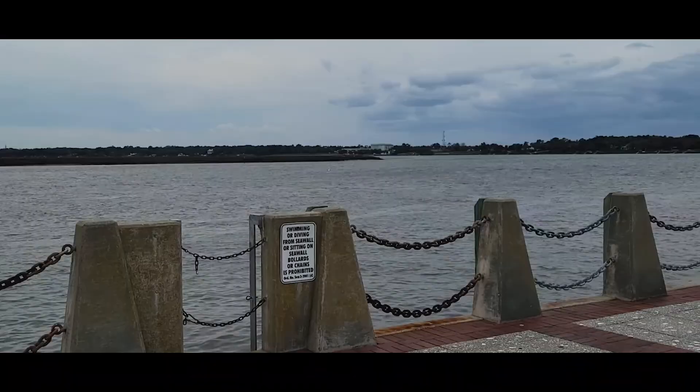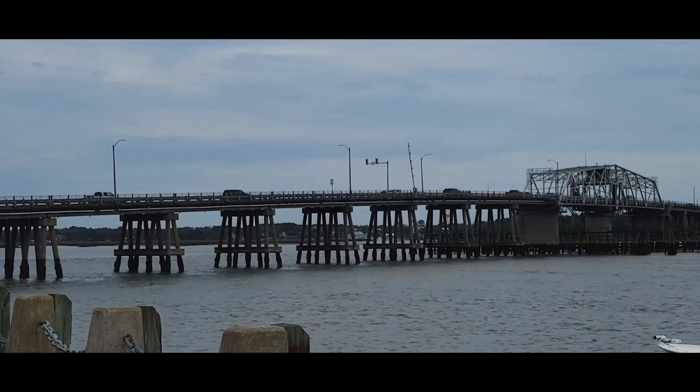Let's stroll through the waterfront park and enjoy the ocean breezes and the beautiful views.